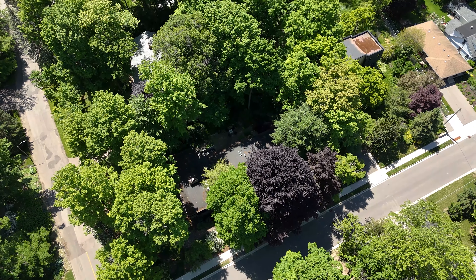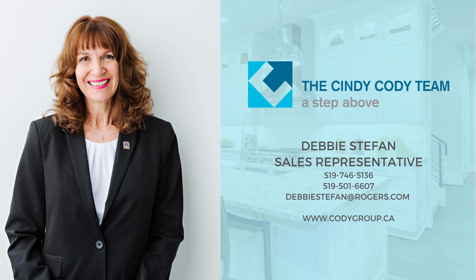To see this home in person, contact Debbie Steffen from the City Cody team at REMAX Twin City Realty.